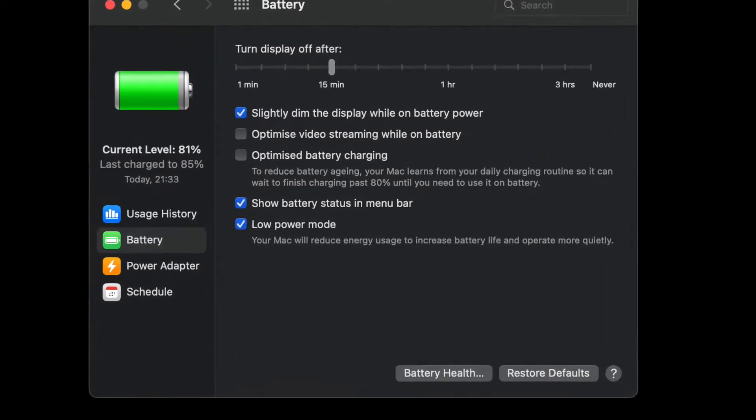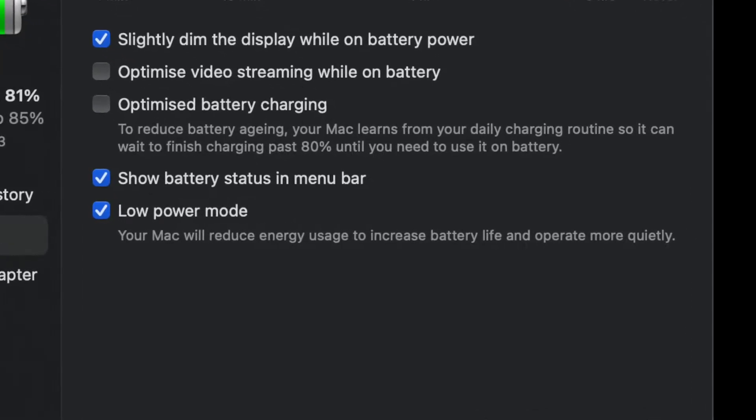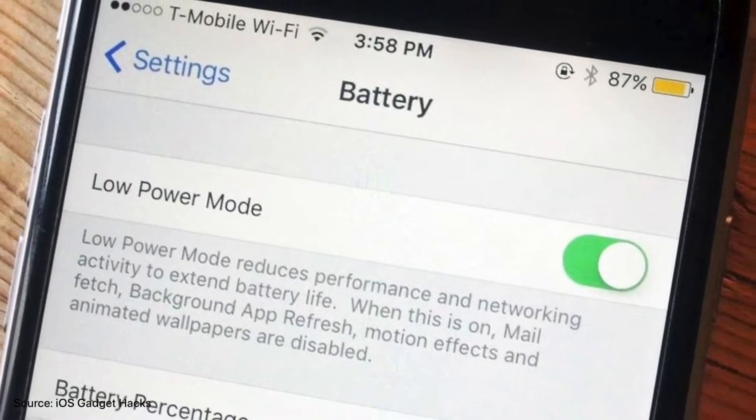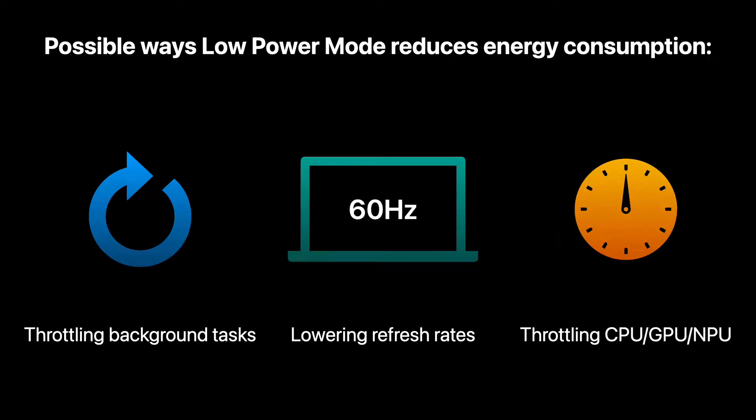Hey guys, so if you're a Mac user, you might know about the recent addition of low power mode to the Mac in macOS Monterey. This is a feature brought over from the iPhone and iPad and aims to reduce energy consumption by possibly throttling background tasks of applications, lowering the refresh rate on Macs with ProMotion displays, and throttling the CPU and more.